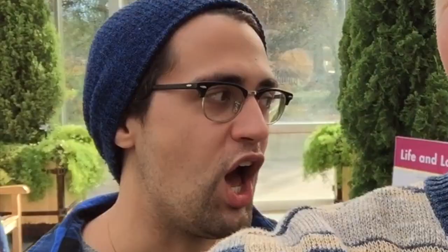Amorphophallus titanum. He sounds so smart. Ten feet tall, which means it's the biggest of all the flowering plants in the world. It bloomed on August 19th, so we missed it by three months. And for the second bloom, it takes about seven to ten years, so we might have to come back. That's crazy.